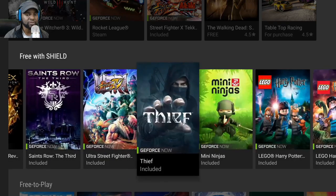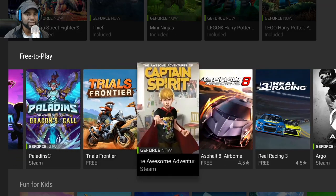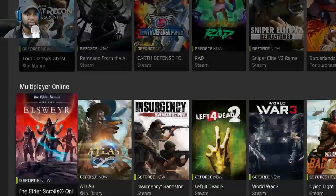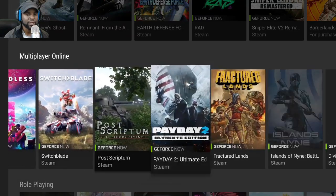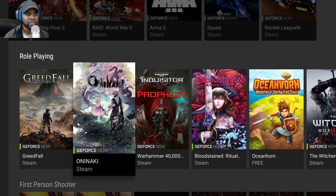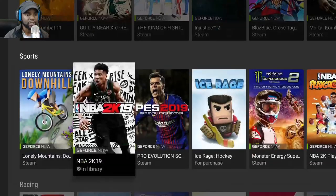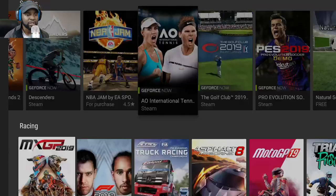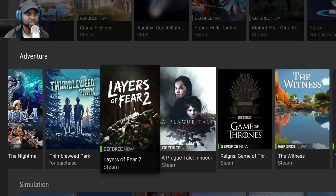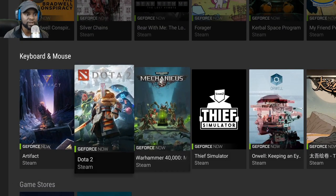Sleeping Dogs is a great game if you haven't played it. The Lego games are free to play. You've got Paladins, Trials, Payday 2, RAID, Squad — so many titles across multiplayer, RPG, sports, strategy, adventure, and simulation. They also have keyboard and mouse support for certain games, so if you have a keyboard and mouse you can play those games.